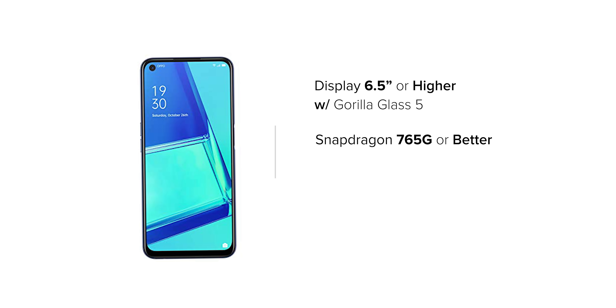Before adding smartphones to this list, we created certain criteria for the devices. All 5 devices must have at least a 6.5-inch or full-view Full HD Plus display, along with Gorilla Glass 5 protection. In terms of the chipset, all devices must have at least a Snapdragon 765 or better chipset.